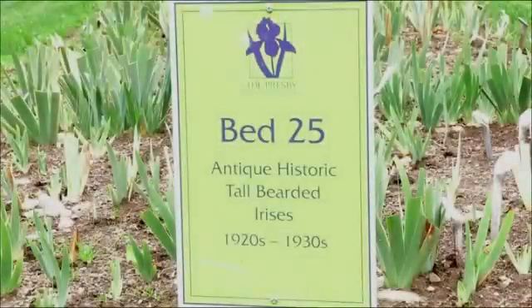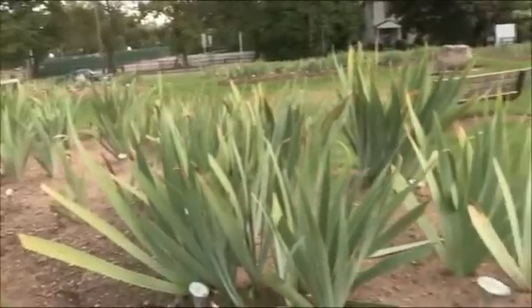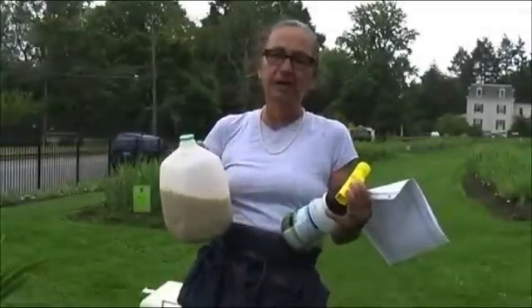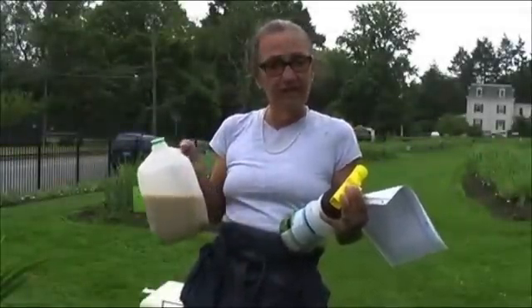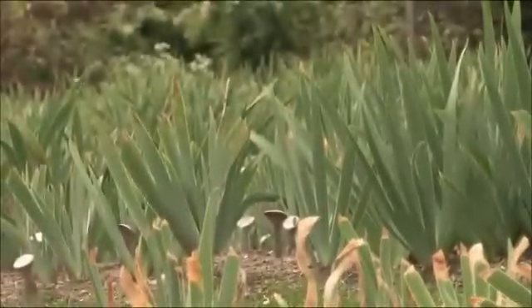For instance, this is bed 25 — Irises from the 1930s — which has about 408 square feet. So we're going to take a half a cup, pour it into our applicator, fill it with water, hook it up to the hose, and once the container is emptied, all the nematodes have been applied to this bed.